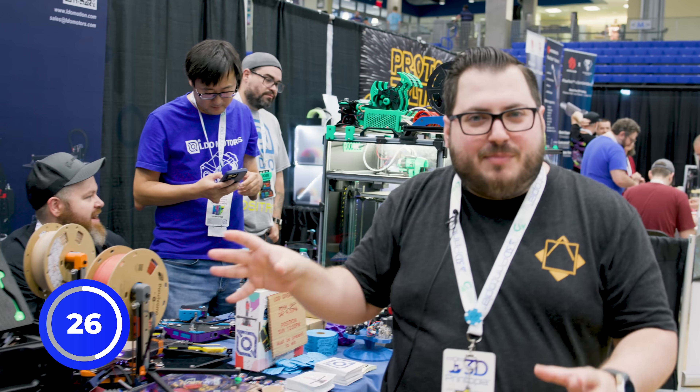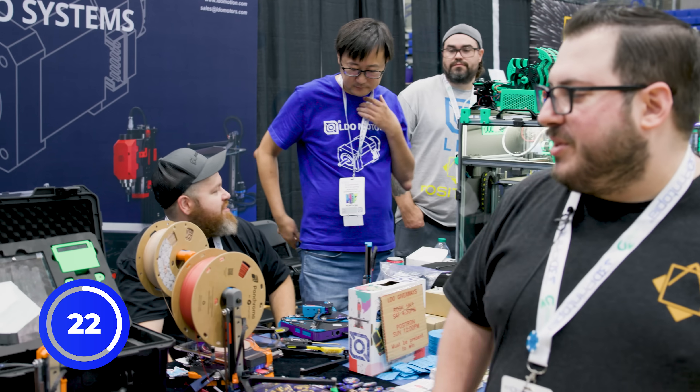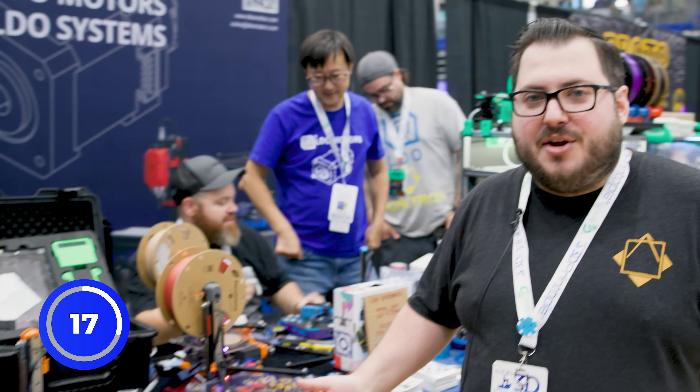We got 17 Positrons here — not at this booth, but around the entire event — because everyone's been able to bring these. Every one of these Positrons is owned by someone that has brought them here, because it's so easy to do.